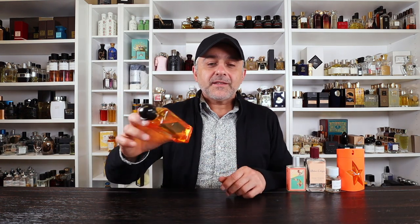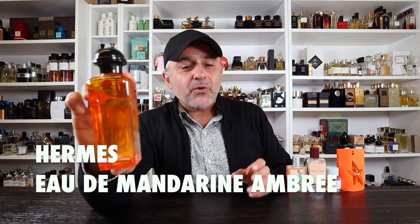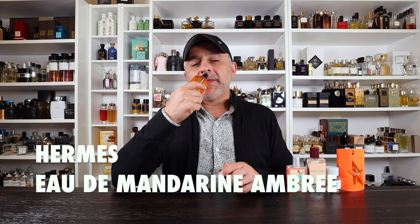Next we're going to Hermes and this is Eau de Mandarin Ombre. Focusing on mandarin oranges, this is from their cologne collection and it smells so true to mandarin oranges. In the background you've got amber — it's called Mandarin Ombre — and there's also passion fruit, very far in the background. To me this is more about the mandarin oranges with minimal amounts of amber and passion fruit. This is Hermes Eau de Mandarin Ombre — another one for you to try.